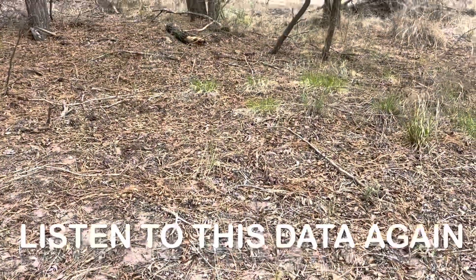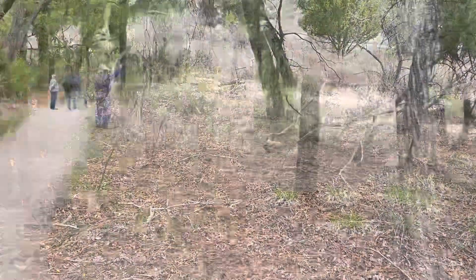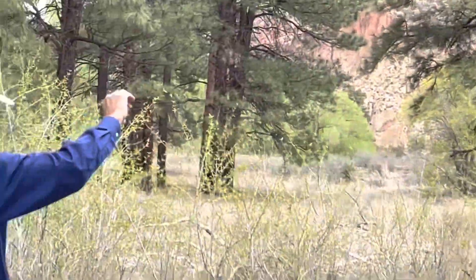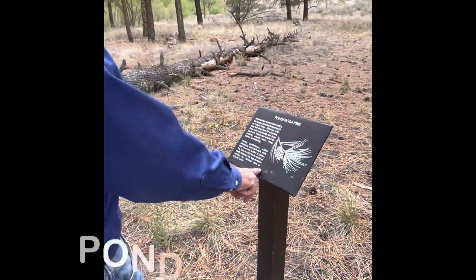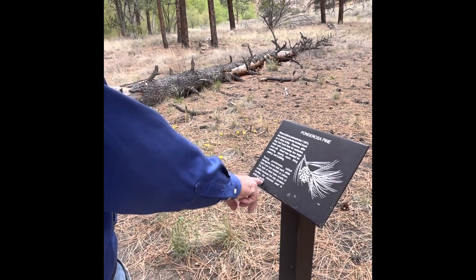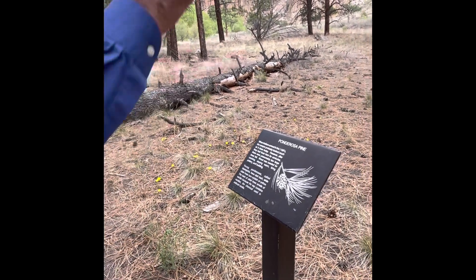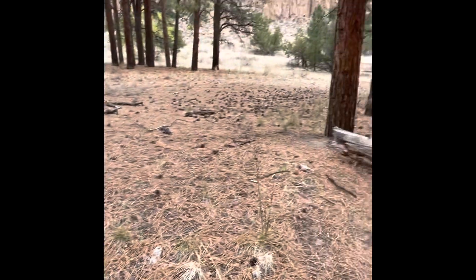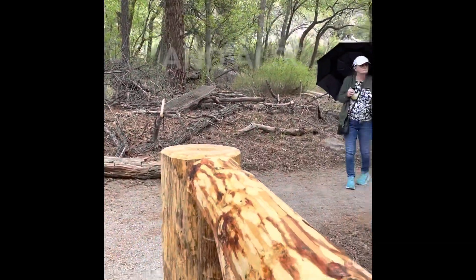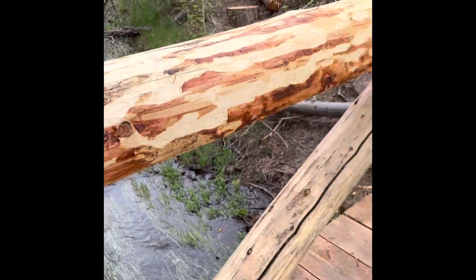Bandelier's 33,000 acres are only 3% of the surrounding Jemez Mountain Range. The sap of the ponderosa pine contains vanillin, the chemical used to make artificial vanilla. Those big straight ponderosa pines are extremely useful here for the Native American Pueblos and also today.